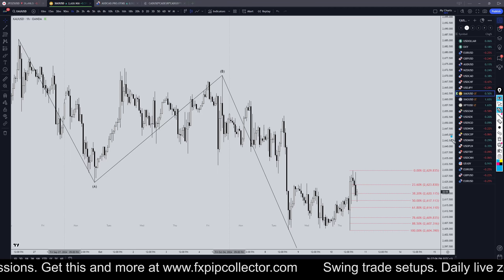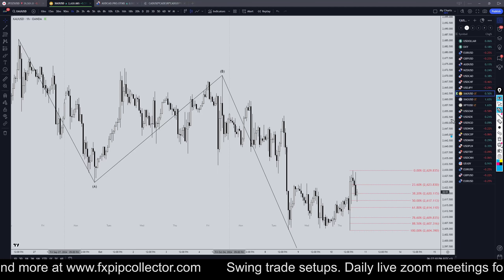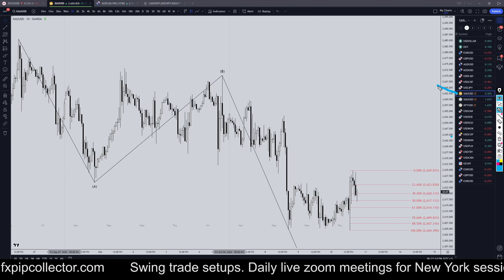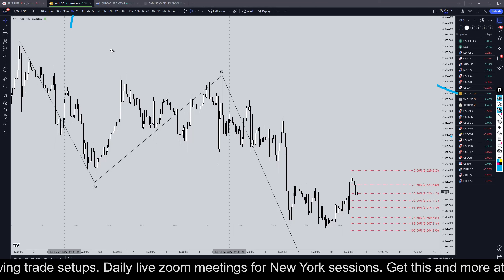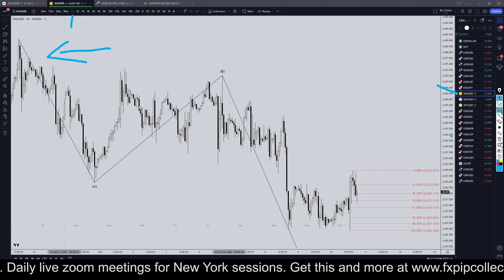Hello traders, FX Prep Collector here. Today is Thursday, October 10th, and this is my recap of the top viewed videos of the day. Gold came in number two today, so we're going to do a quick recap on the one-hour time frame. If you didn't see my full top-down analysis on gold from this morning, make sure you check out the video linked at the end of this video.